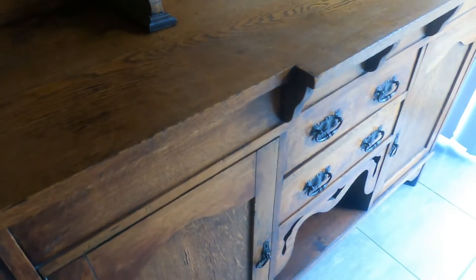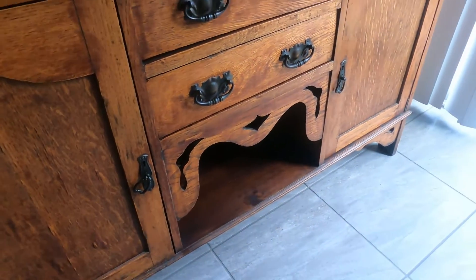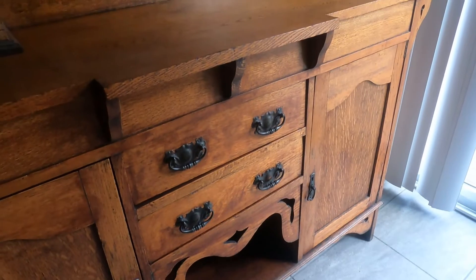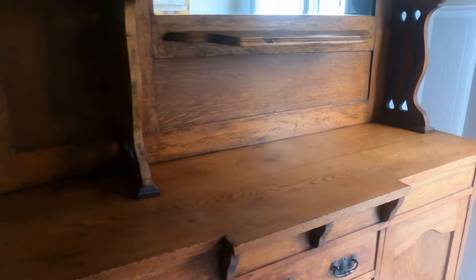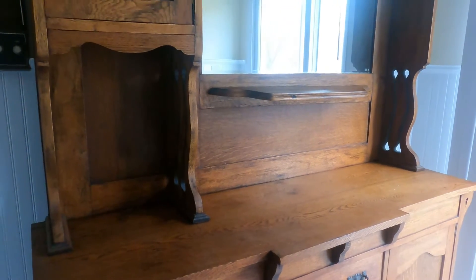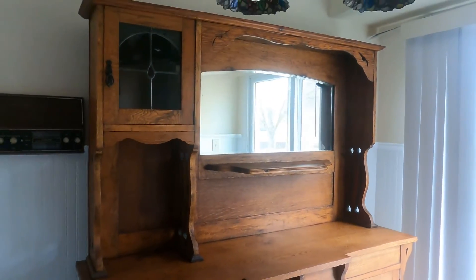Of course, there's fees and taxes on top of that, but I think we ended up spending about $65 with all of that. We did need to drive about an hour one way to pick this piece up, but honestly, we don't even care. It's totally worth it. This piece is gorgeous.